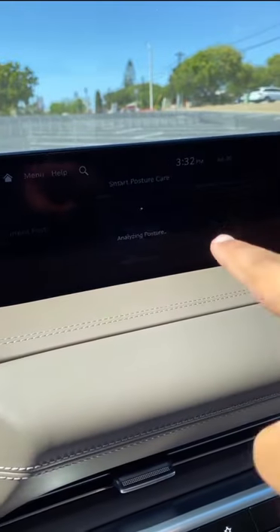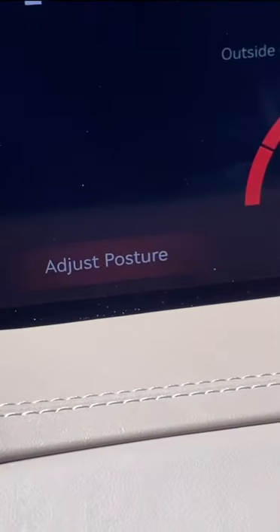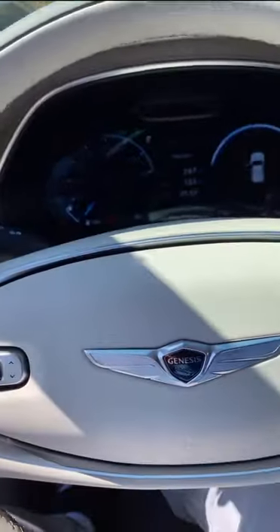Then you press Posture Analysis. It'll analyze your posture and tell you what needs to be adjusted. And then you can actually go in, do Adjust Posture, and the entire seat will adjust based on your settings.